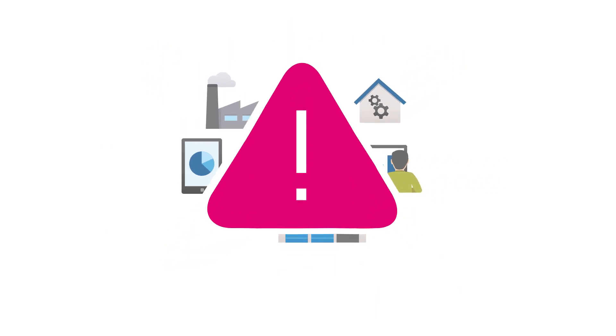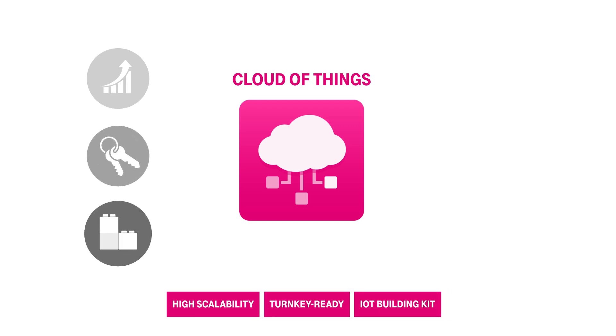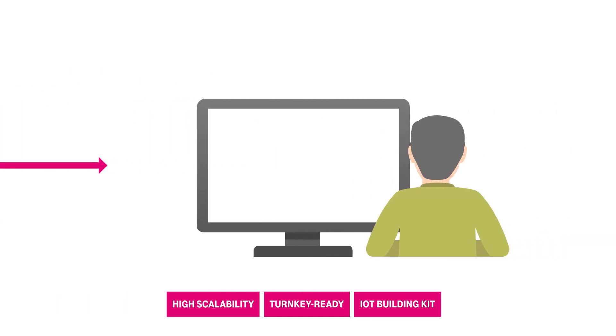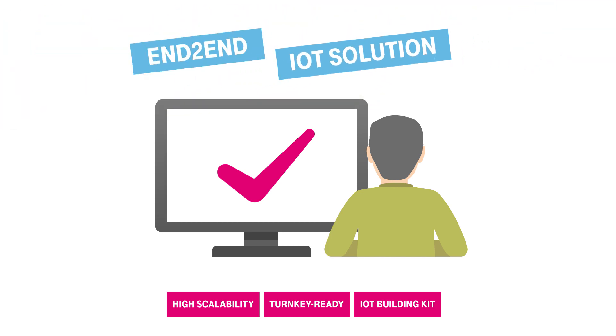Deuter Telecom's Cloud of Things is a highly scalable turnkey IoT modular building kit that provides the hardware, software and service all-in-one. It provides fast practical results with minimal risk — your own end-to-end IoT solution for immediate use.